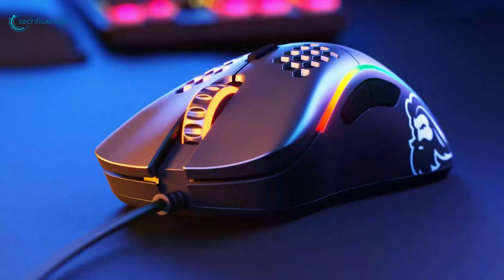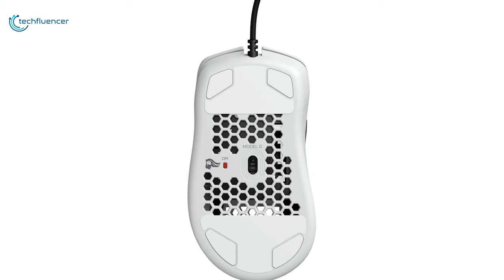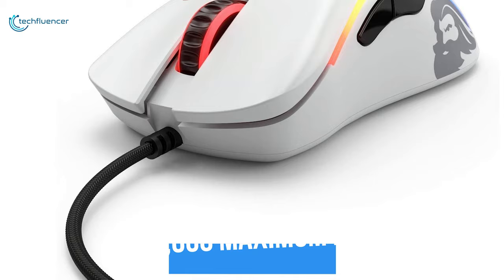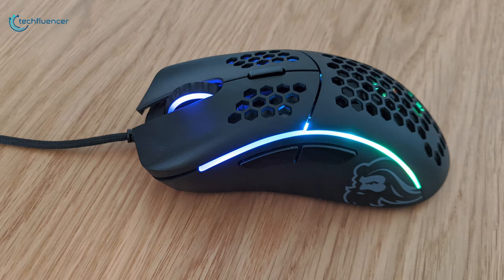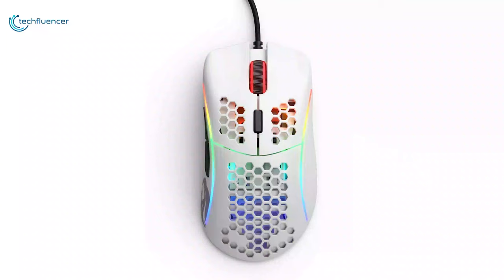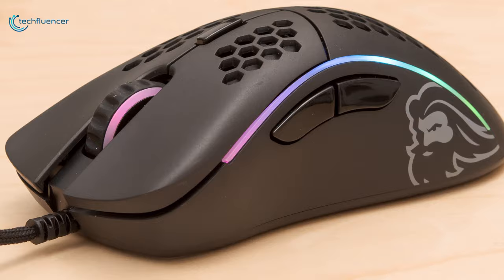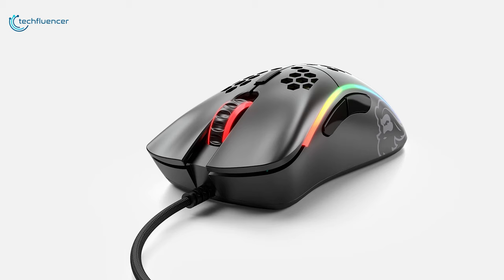Next up at number 4, we have the Model D by Glorious PC Gaming Race, an e-sports-level gaming mouse that is both ultra-light and flexible. Equipped with a PixArt 3360 sensor, this mouse offers smooth tracking with zero mouse acceleration. With its 12,000 maximum DPI, you will experience outstanding responsiveness in games like Counter-Strike and Valorant. It also has a DPI indicator useful when adjusting DPI through software. Weighing only about 68 grams, this ultra-lightweight mouse provides greater speed, more stable control, and a comfier grip. The honeycomb shell design further enhances strength and comfort.